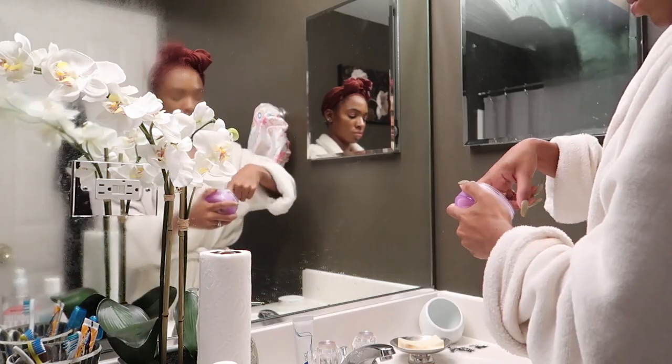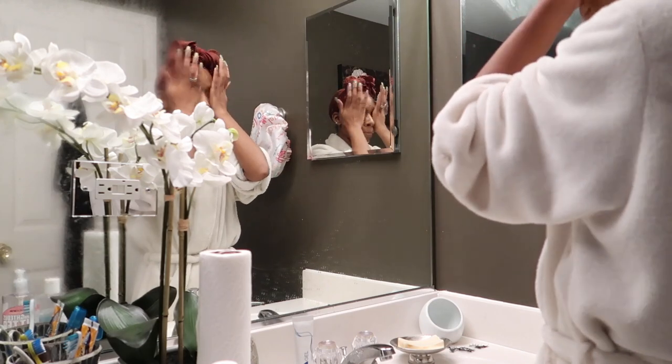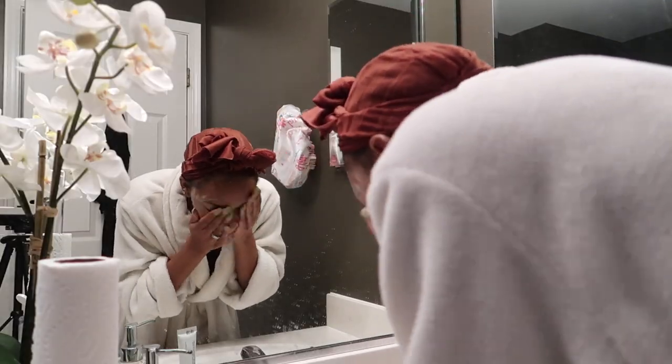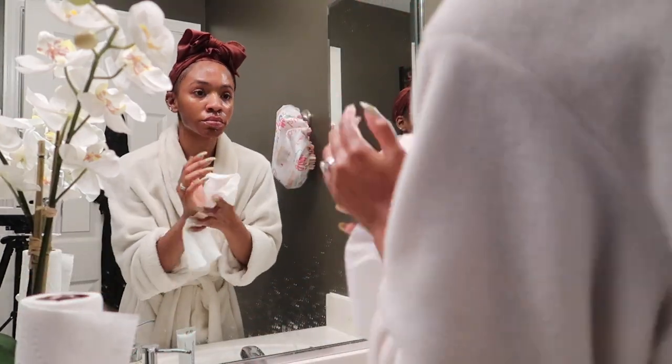After I take a shower, I'm going to wash my face. So I'm going to remove my makeup using my cleansing balm. If you want to know my full in-depth skincare routine, I've done a million of them already. Since I've changed my diet, my skin has been doing really well for the past few months, but once a month I do still experience breakouts.